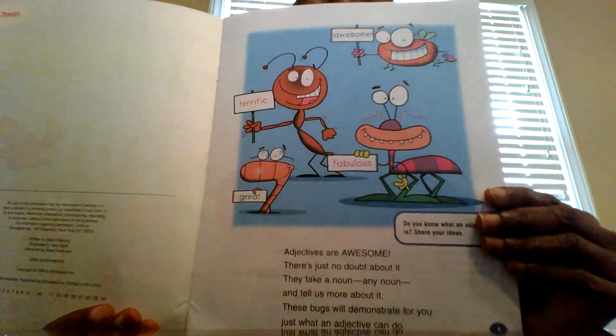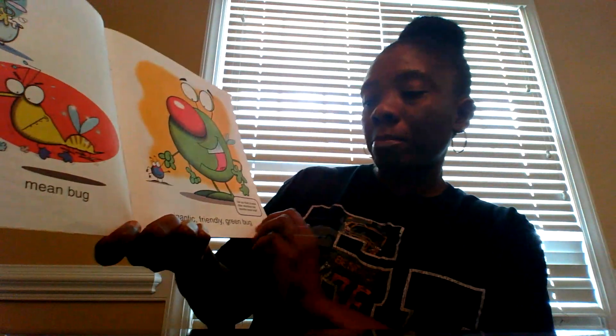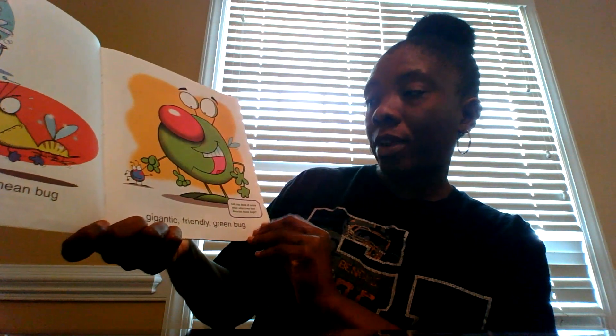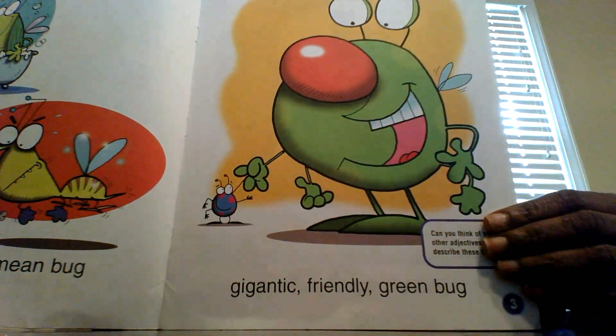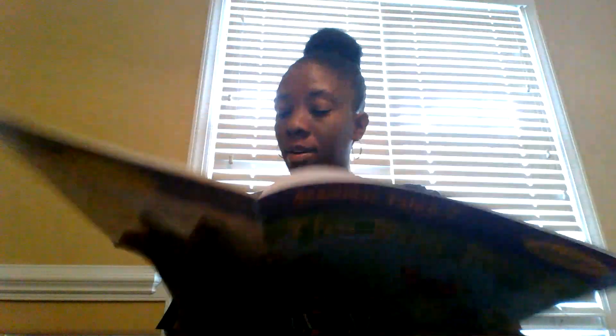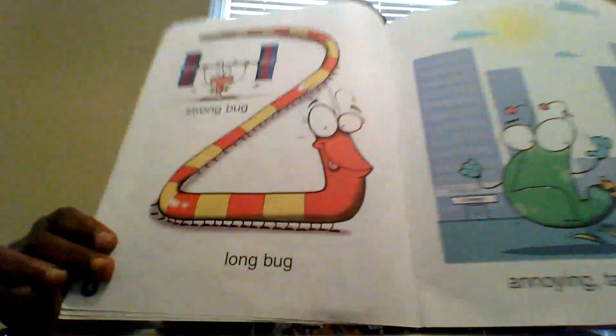Awesome, terrific, fabulous, great. Clean bug, mean bug, gigantic, friendly, green bug. Can you think of other adjectives that would describe bugs? Strong bug, long bug, annoying, tag-along bug.